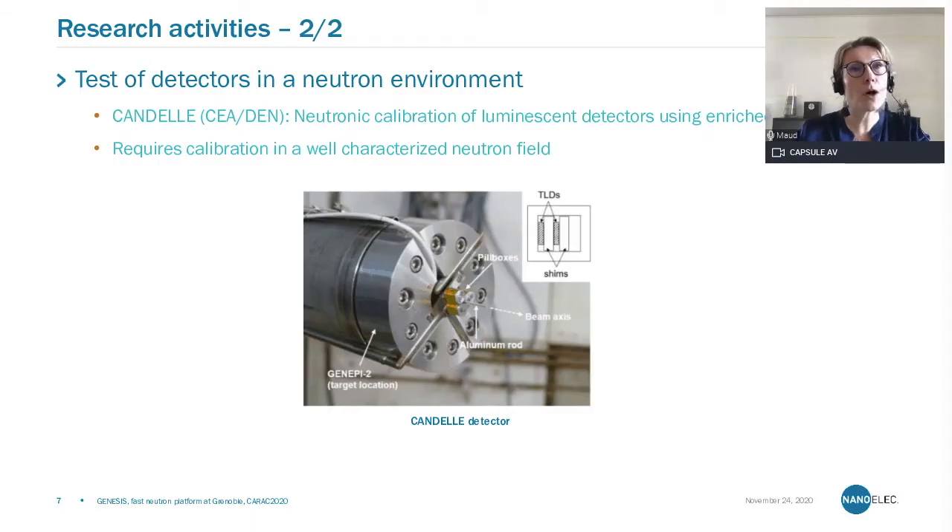The second type of application we host at Genesis is detectors which require testing in a neutron environment. I would like to mention the Kandel experiment performed by CEA-DEN. They came to do neutronic calibration of TLD — thermoluminescent detectors — enriched with lithium. This detector requires calibration in a very well-known and well-characterized neutron field. You can see here the very small detectors which are almost embedded in the target holder.